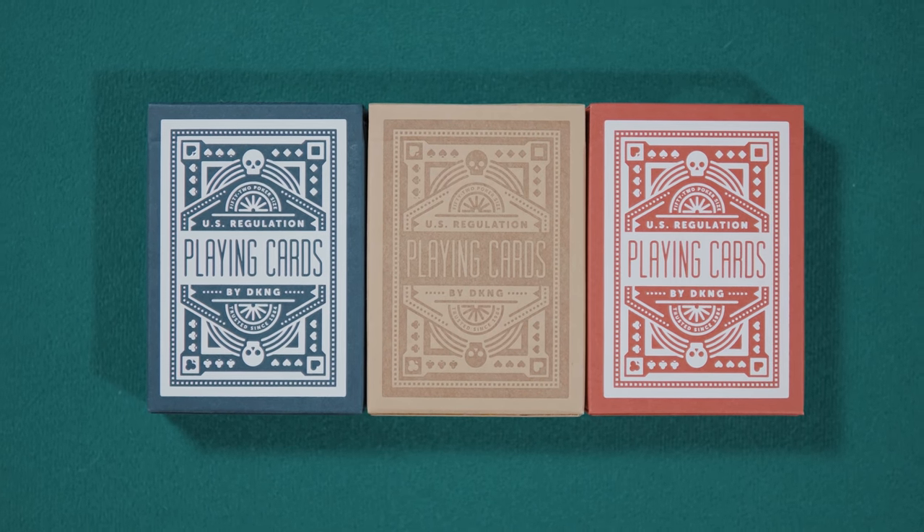This deck, the DKNG playing cards, often called the Wheel Deck, does just that. Quickly, before we dive in, I just want to take this moment to thank you guys for watching and for the support and for helping me to try to make this the go-to place for cinematic card reviews.